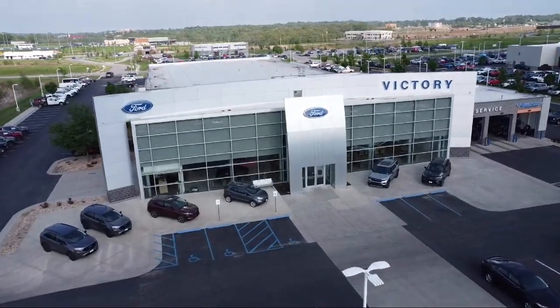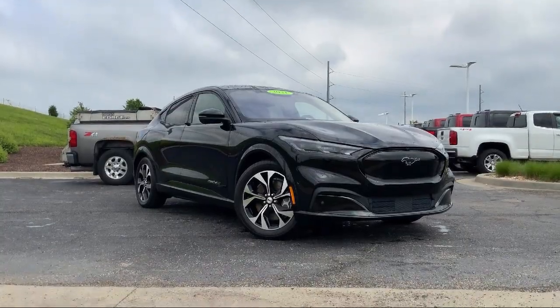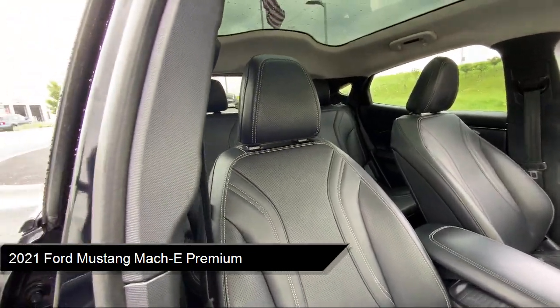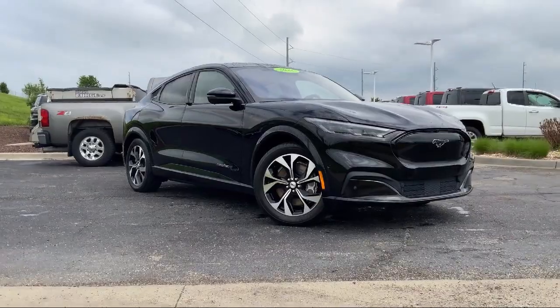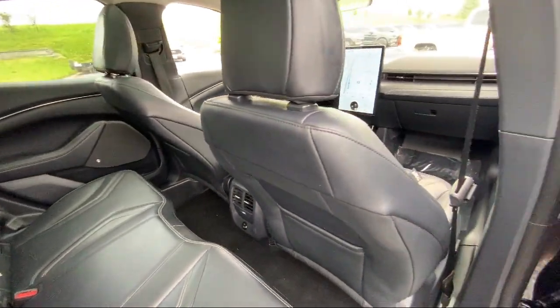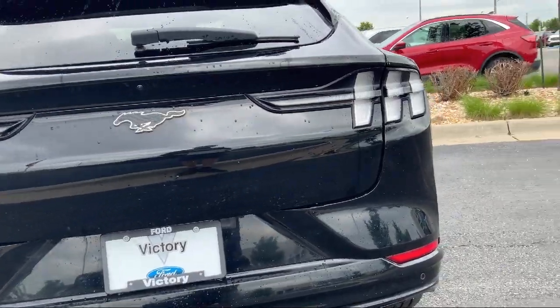Welcome to Victory Ford, and here's a look at one of our great vehicles for sale. It comes equipped with navigation, garage door transmitter, rear view camera, rain sensitive windshield wipers, steering wheel controls, auto high beam headlamp control, rear spoiler, electronic stability control, Sirius XM satellite radio, alloy wheels, and has less than 50,000 miles on the odometer.